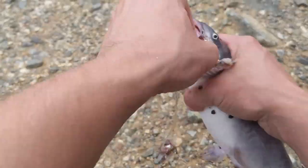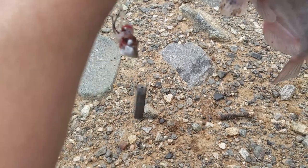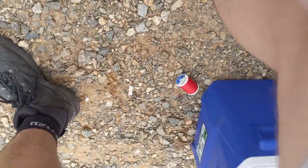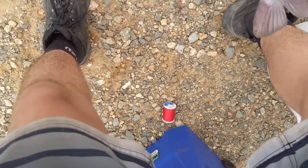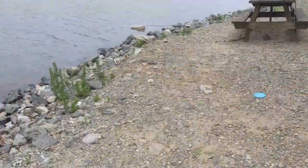Come on bud, let go of my hook. I need to get these pliers out — this fish don't want to let go. Getting pliers y'all, this is getting on my nerves. He's like, I don't want to let go, I want to stay. Into the laundry basket you go.